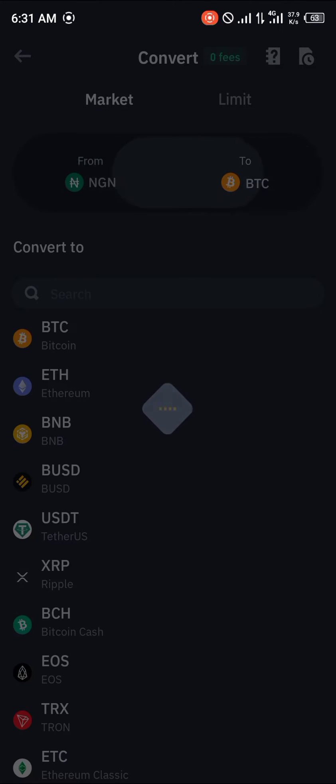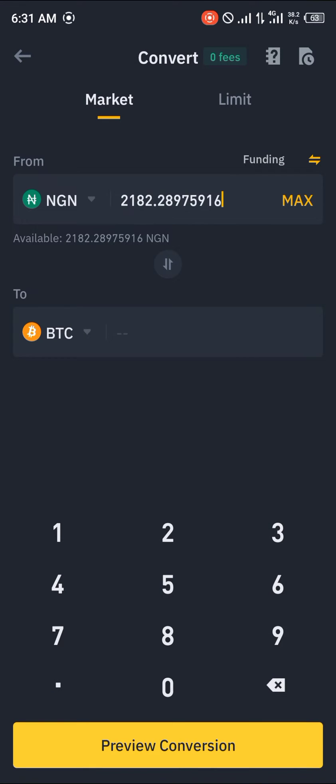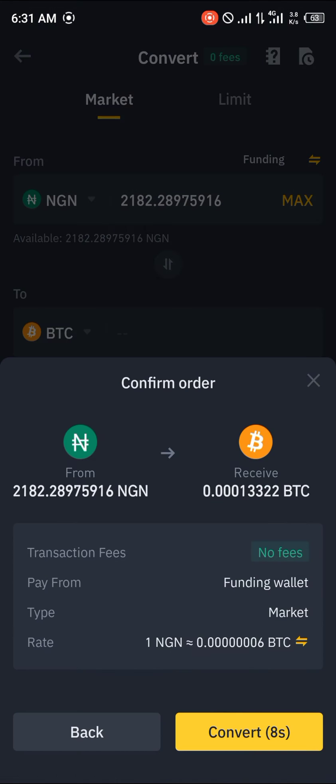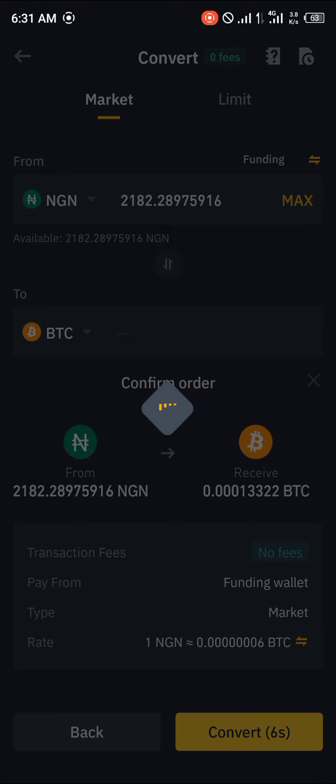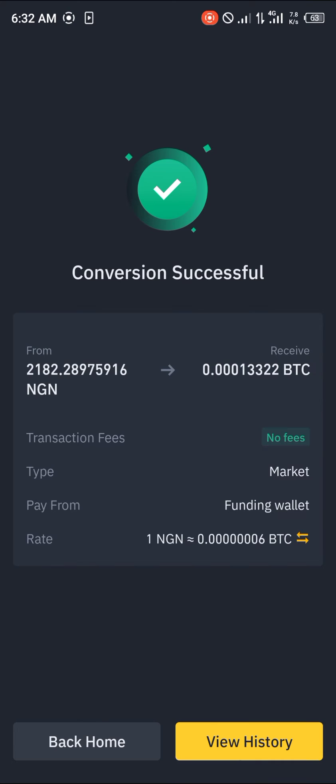From funding, head over to the Nigerian Naira and we're going to be buying Bitcoin worth this amount. Click preview conversion and then click convert. By converting our 2000 Nigerian Naira to BTC, we have successfully bought Bitcoin on Binance without any charges.